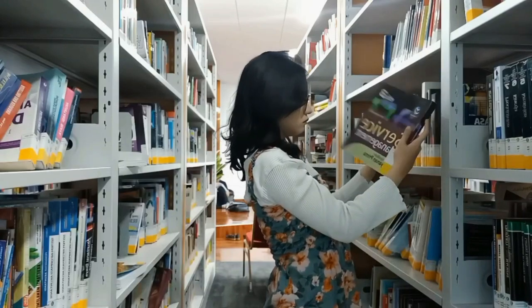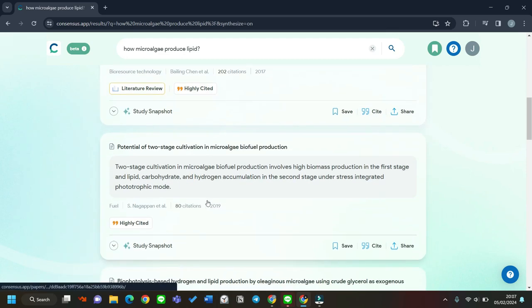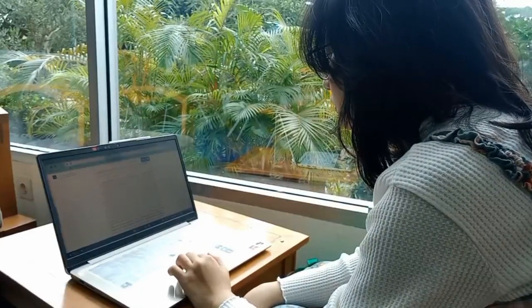Lastly, we're moving on to AIs. One difference between high school and university is you have to read a ton of journals for every subject, and searching for the right journals can be frustrating. So I use an AI called Consensus AI. This AI is basically a combination of ChatGPT and Google Scholar — you can ask a question and it will generate an answer based on references shown below. You can also ask a yes/no question and it will give you the percentage of references that say yes or no. Using this AI saves so much time when looking for journals.